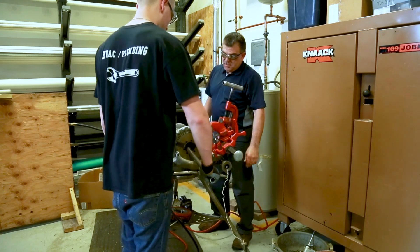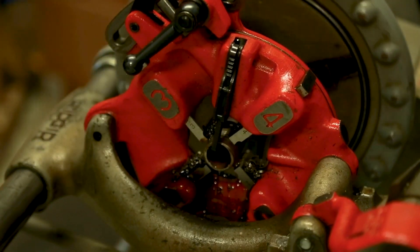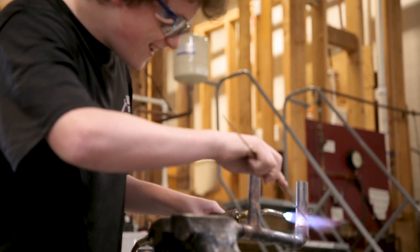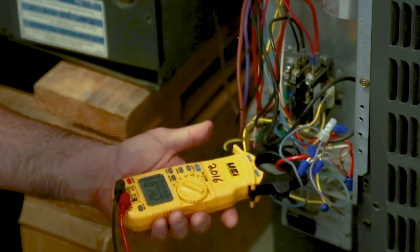Instruction includes daily theory and hands-on application on basic principles of those units. Students will learn the functions of basic hand tools, power tools and power equipment, refrigerant recovery equipment, manifold gauges, and digital multimeters and testing equipment.